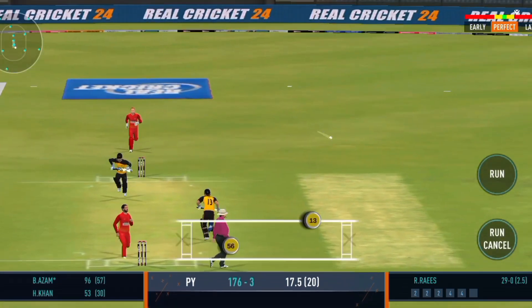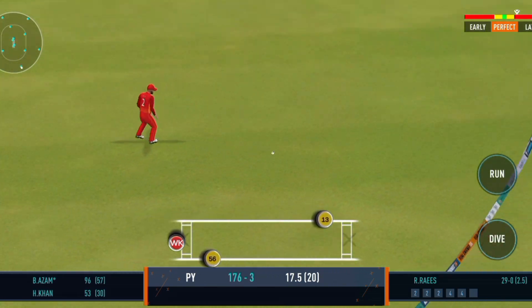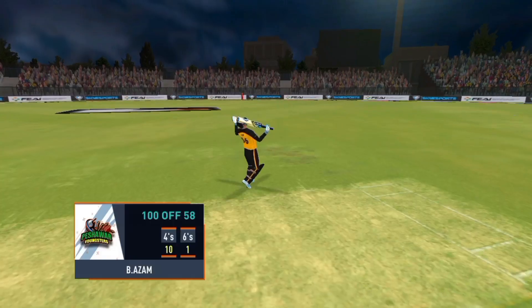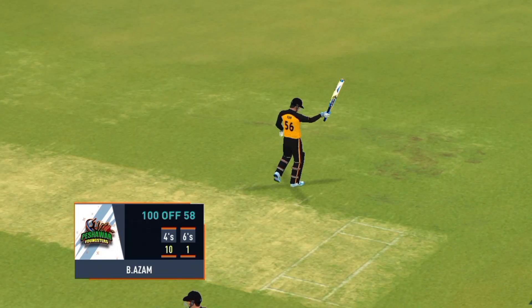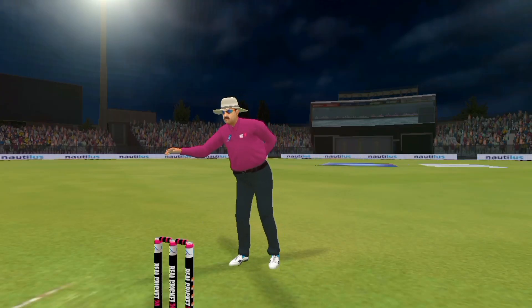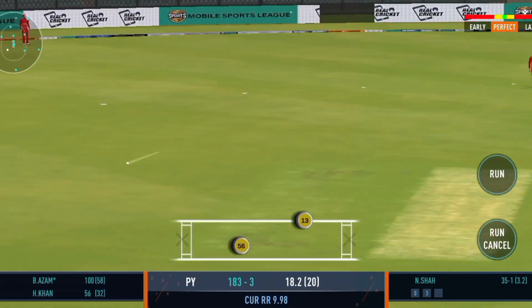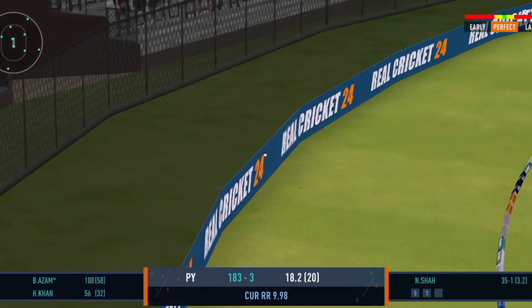He didn't get any timing on that one. This is poor fielding — they can't leak out runs like this, fans would be disappointed. This has been a high-class century. He has looked so confident throughout the innings. They have to make sure it's not a duck. And that has been hammered — terrific shot.